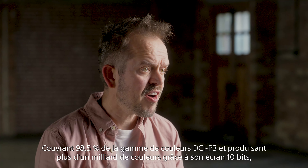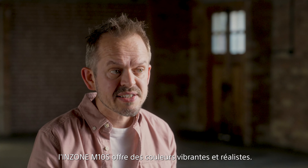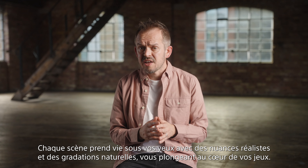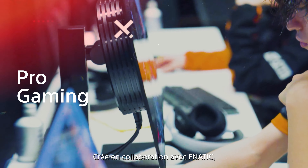Covering 98.5% of the DCI-P3 colour gamut and producing over 1 billion colours with its 10-bit panel, the InZone M10s delivers vibrant and realistic colours. Every scene comes to life with true-to-life hues and natural gradations, immersing you deeper into your games.